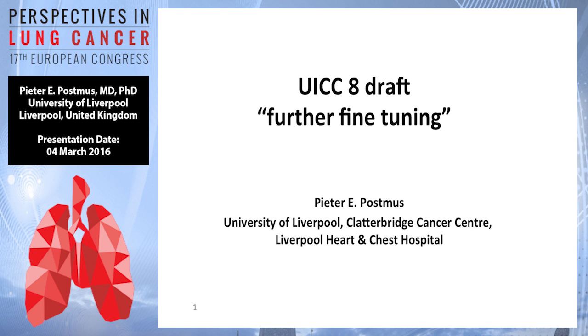Thank you, George. So we're talking about UICC 8, which is a further fine-tuning on what we did in UICC 7.